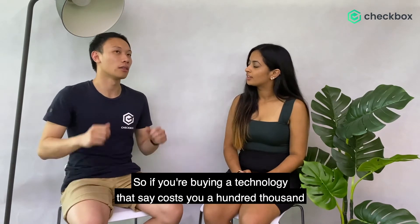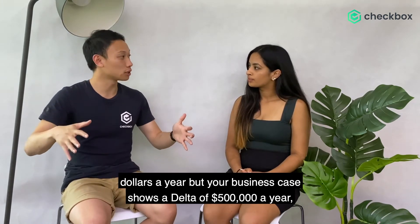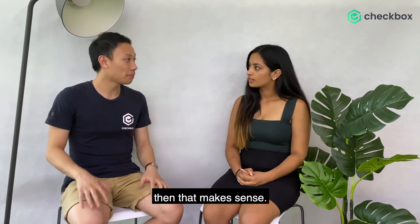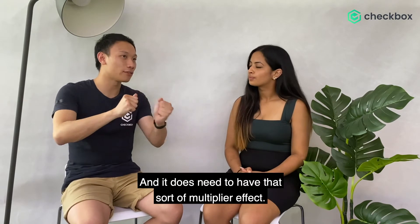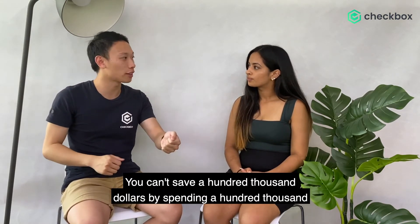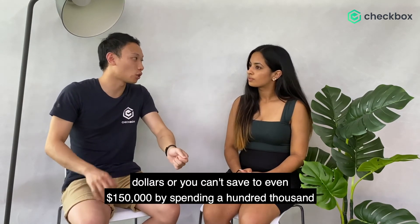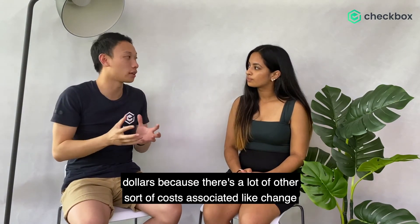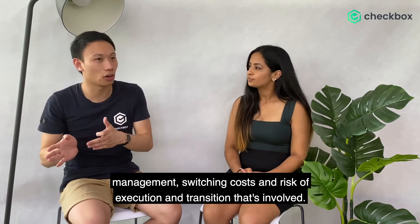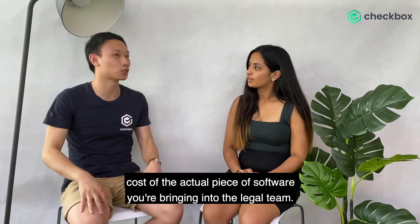So if you're buying a technology that costs you $100,000 a year, but your business case shows a delta of $500,000 a year, then that makes sense — you're paying $100,000 to save half a million dollars. It does need to have that sort of multiplier effect. You can't save $100,000 by spending $100,000, and you can't even save $150,000 by spending $100,000, because there are a lot of other costs associated, like change management, switching costs, and risk of execution and transition. So you often want to find a meaningful multiplier between the saving and the cost of the actual piece of software.